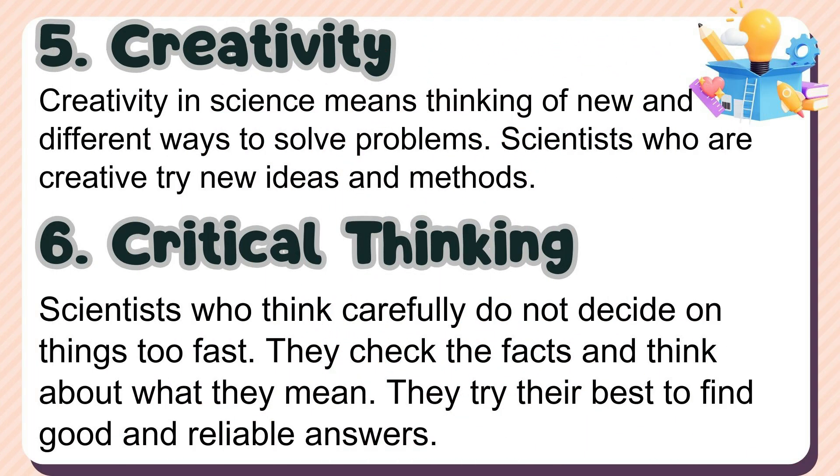5. Creativity — creativity in science means thinking of new and different ways to solve problems; scientists who are creative try new ideas and methods. 6. Critical thinking — scientists who think carefully do not decide on things too fast; they check the facts and think about what they mean, trying their best to find good and reliable answers. In summary, curiosity, open-mindedness, persistence, collaboration, creativity, and critical thinking are some of the important scientific attitudes and values. These attitudes are very important for the success of scientific works and the progress of science as a whole.